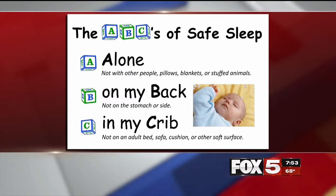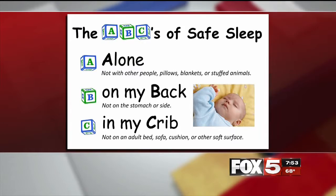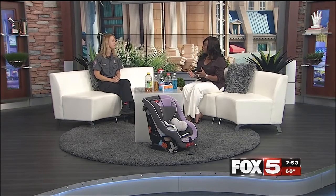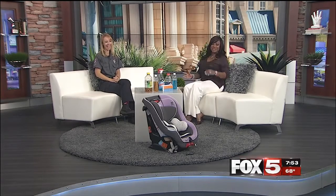As a quick reminder, the ABCs of safe sleep: babies need to sleep Alone, on their Backs, and in their Crib. Some safety reminders as we get back into the swing of things in the school year and heading up to the holidays. Thank you so much, Melanie. Josie was listening very carefully to all the tips — she's a new mom.